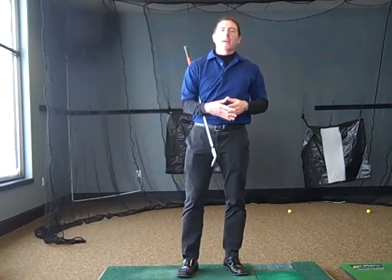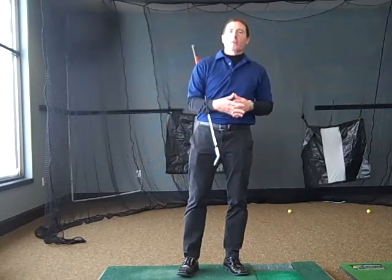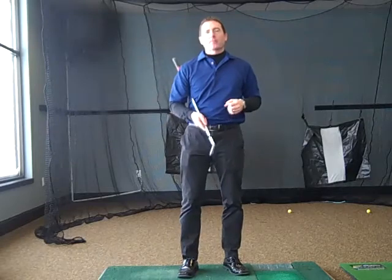I highlighted a few key factors on how to hit a 60-yard slice so that you would understand what causes the slice and how you could correct for it. I also highlighted a few extra bonus videos, some fun entertainment, and some good golf tips for you to apply.